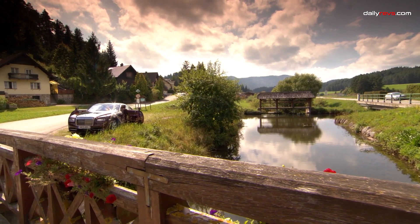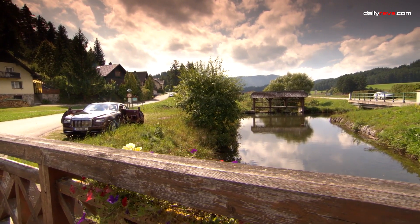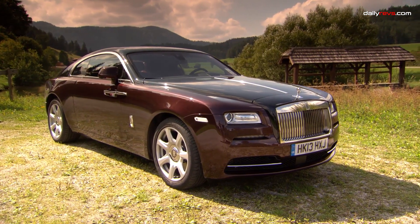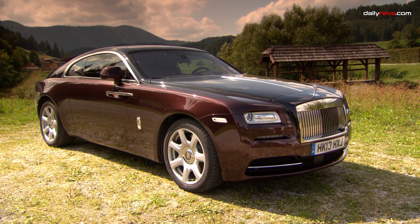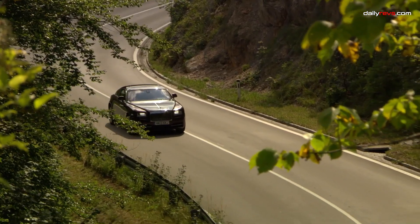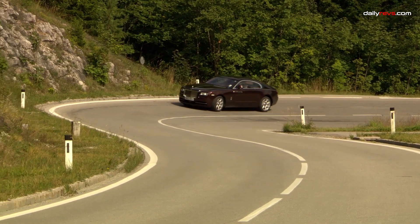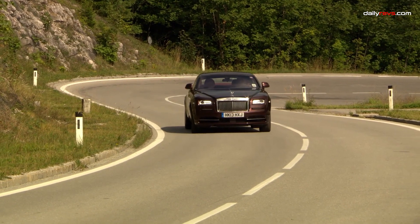The Rolls-Royce Wraith is designed for the uber-rich, offering the pinnacle of luxury and comfort. Each model features a powerful 624-horsepower V12 engine, rear-hinged doors, and the iconic Spirit of Ecstasy hood ornament. What truly sets the Wraith apart is the endless possibilities for customization, allowing buyers to transform their cars into commissioned works of art. Powered by a twin-turbocharged 6.6-liter V12 engine generating 624 horsepower and 605 pound-feet of torque, paired with an 8-speed automatic transmission, the Wraith is exclusively rear-wheel drive.